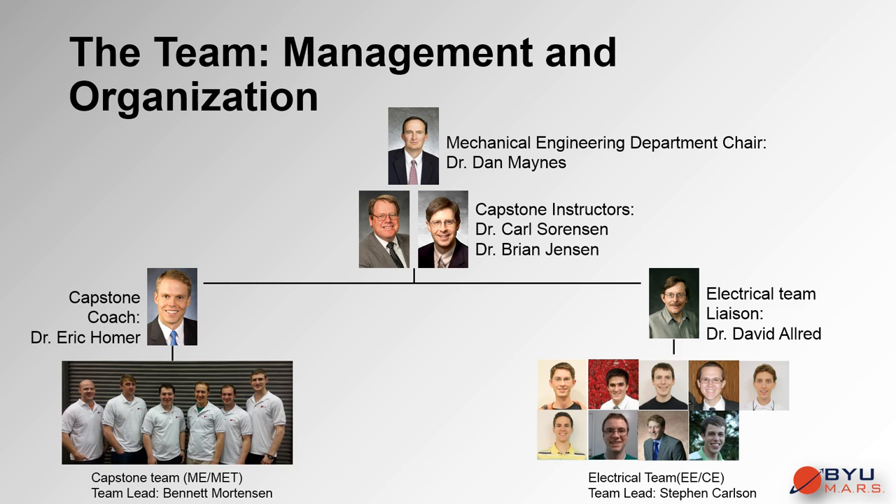Dr. David Allred is the faculty liaison for the electrical and computer engineers, who participate through an elective credit projects course. He manages electrical team meetings and offers suggestions for students' designs. The electrical team, led by student lead Stephen Carlson, works in parallel with the mechanical team, with members each expected to work 3-5 hours per week on the project.